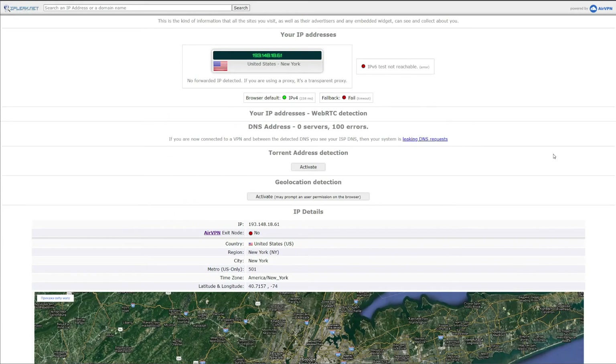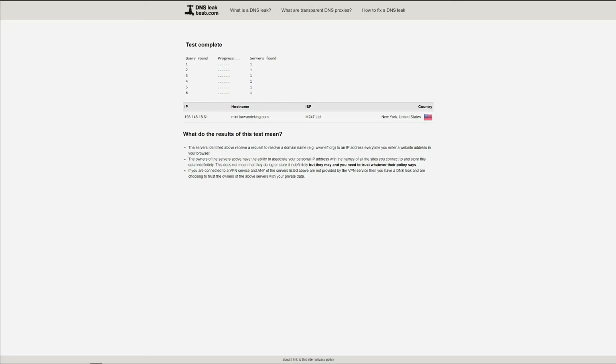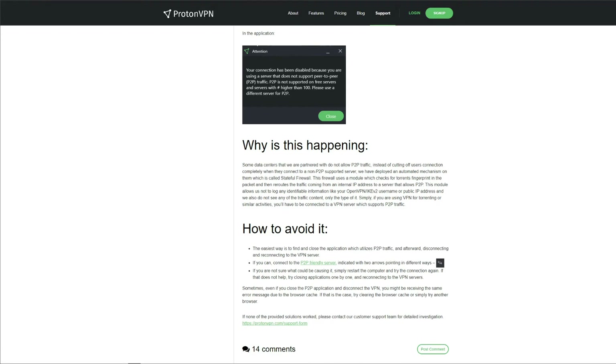We performed an IP and DNS leak test. Using ipleak.net, ProtonVPN passes the test with flying colors. On dnsleaktest.com, the VPN is once again successful. When it comes to torrenting, if you're using the free version you can pretty much forget about it — the free servers are not P2P friendly. On the paid plan, not all servers support P2P either; you need to choose special torrenting servers. But given how slow ProtonVPN is, don't expect extraordinary performance.